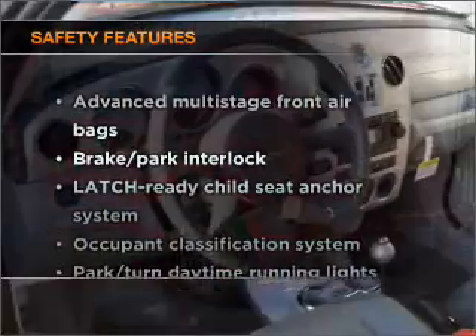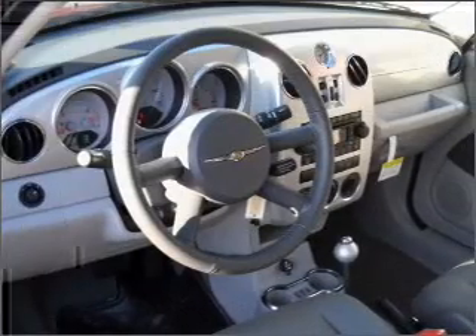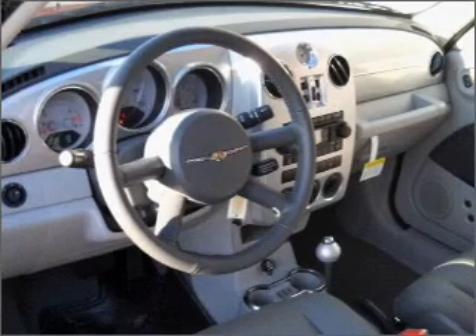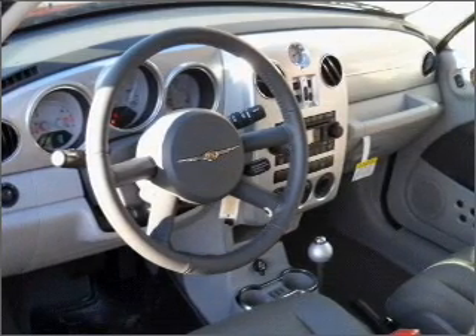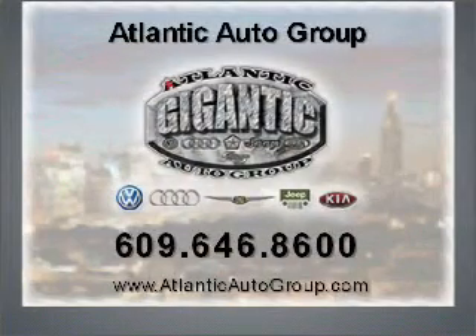And for your peace of mind, the following safety equipment is included: daytime running lights. Let us put you in the driver's seat today. Call or click to contact us. Be safe. Thank you.